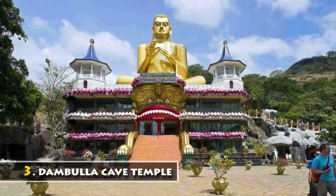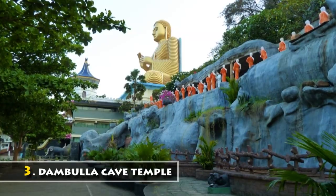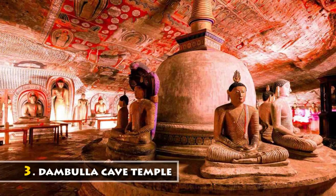Situated in the central part of the country, Dambulla Cave Temple is equally known as the Golden Temple of Sri Lanka. Spread over 5 caves, this temple contains statues and paintings related to Gautama Buddha and his life.